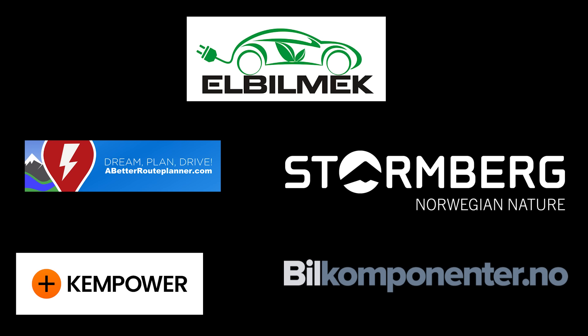This video was brought to you by Elbilmerk, Abedure Planner, Stormberg, Kempower, and Bilkomponenter.